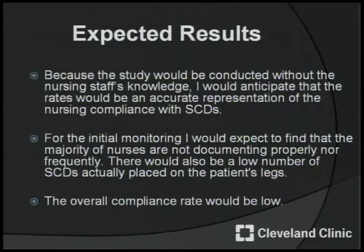For my expected results, because the study would be conducted without the nursing staff's knowledge, I would anticipate the rates would be an accurate representation of nursing compliance with SCDs. For the initial monitoring, I would expect to find that the majority of nurses are not documenting properly nor frequently. There would also be a low number of SCDs actually placed on the patients' legs, and therefore the overall compliance would be low.